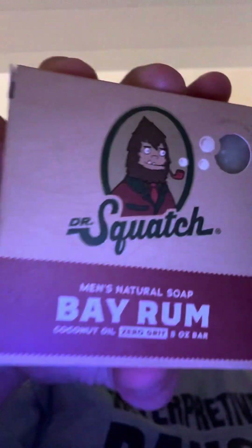I did not drop the soap — you did not see anything. This is Bay Rum. I've used it a few times before. It's pretty good — it's kind of spicy, but I like that.